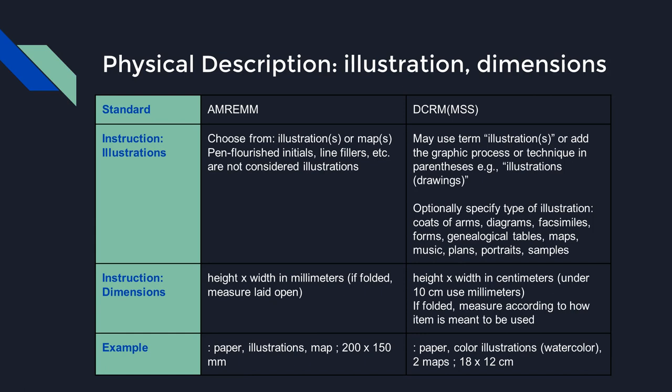For illustrations, AMREM contains brief instruction to record all types of illustrative matter as 'illustrations,' with maps as the singular exception. Minor textual embellishments common to early manuscripts are not recorded as illustrations. DCRM-MSS also allows all illustrative material to be listed as illustrations, though a parenthetical description of the graphic process or technique — such as watercolors, drawings, or photographs — is also allowed. For dimensions, AMREM requires measurements in millimeters; folded items are measured laid open. Under DCRM-MSS, the standard is centimeters unless the item is under 10 centimeters. If folded, the item is measured according to how it is meant to be used — a folded letter measured unfolded, but a multi-leaf document with text not crossing the fold measured in its folded state.